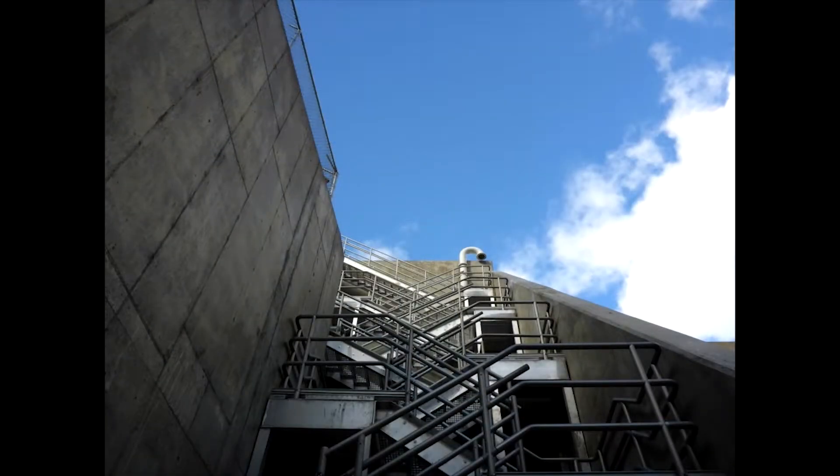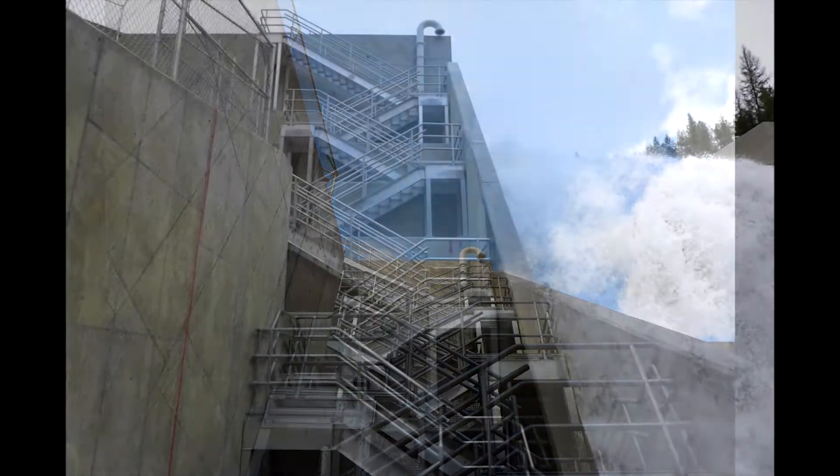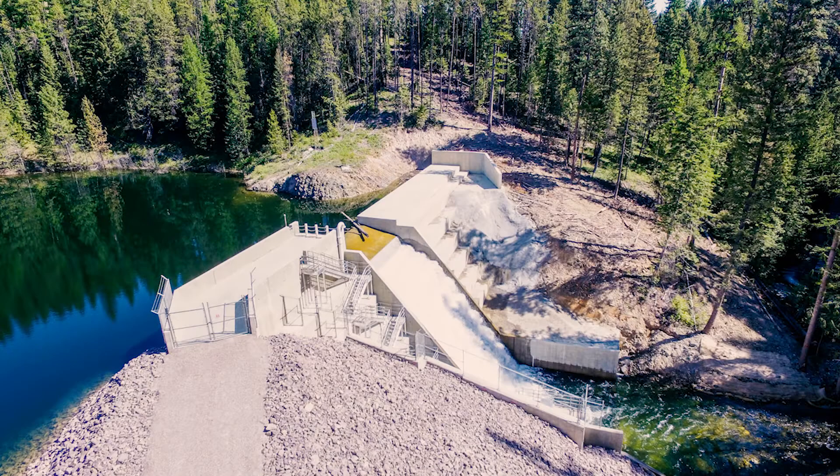Projects like these don't happen without teamwork and tapping into experts with specialized skills. The Flower Creek Dam project is a prime example of a top-notch collaboration among all stakeholders.